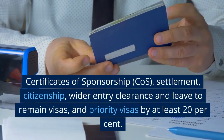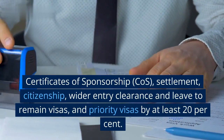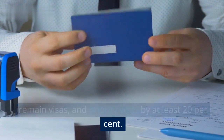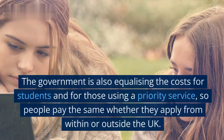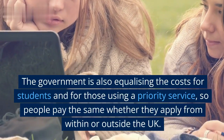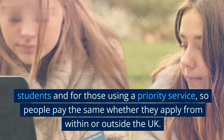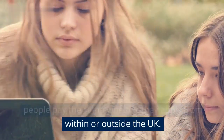Certificates of sponsorship costs, settlement, citizenship, wider entry clearance and leave to remain visas, and priority visas will increase by at least 20%. The government is also equalising the costs for students and for those using a priority service, so people pay the same whether they apply from within or outside the UK.